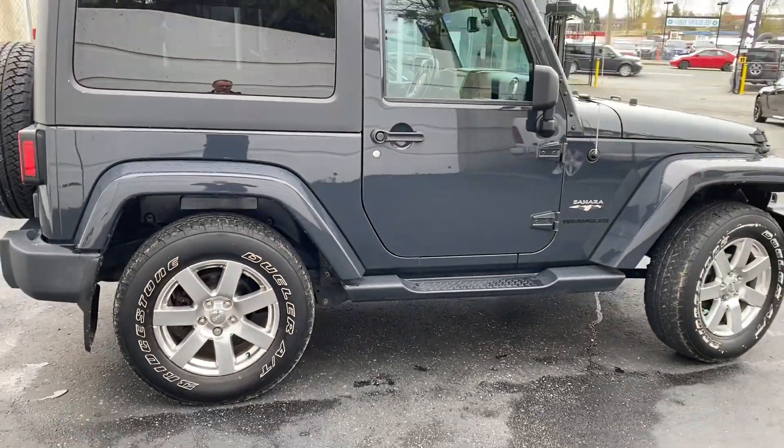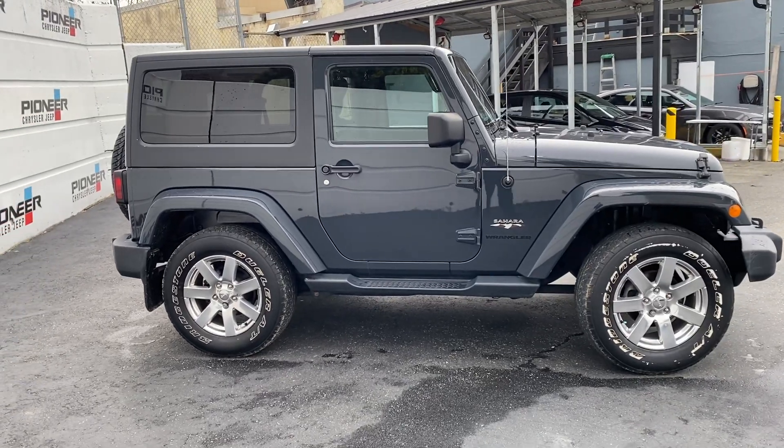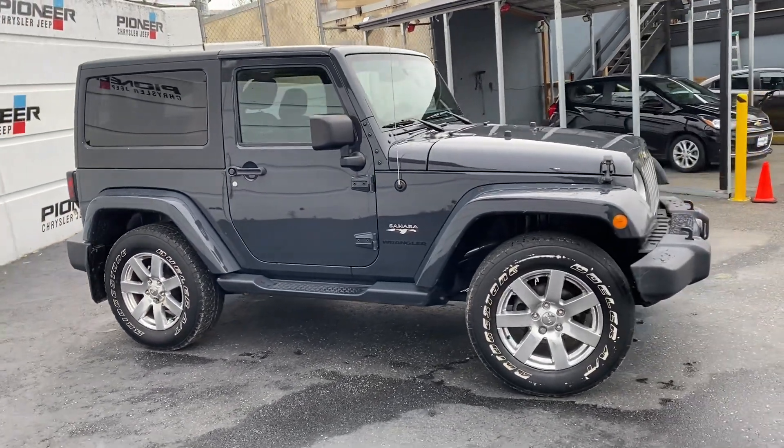It's getting to be Jeep season. I think this one will sell really, really quickly. It has a hundred and eight thousand kilometers on it and an excellent history — locally owned.